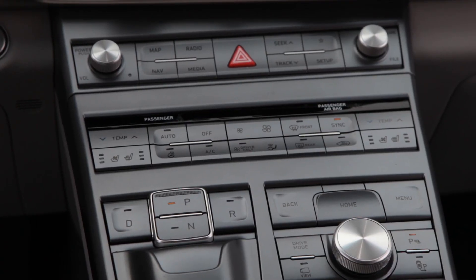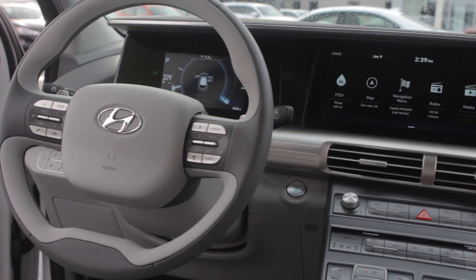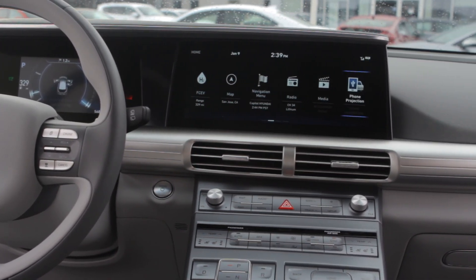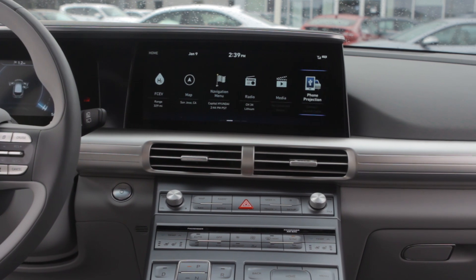One of the coolest functions about the interior is the seamless digital cluster display and the center infotainment screen and how it's all joined up. It's actually angled in the middle so that it more directly faces the driver, which means less time you have to take your eyes off the road because it's all just in your line of sight.